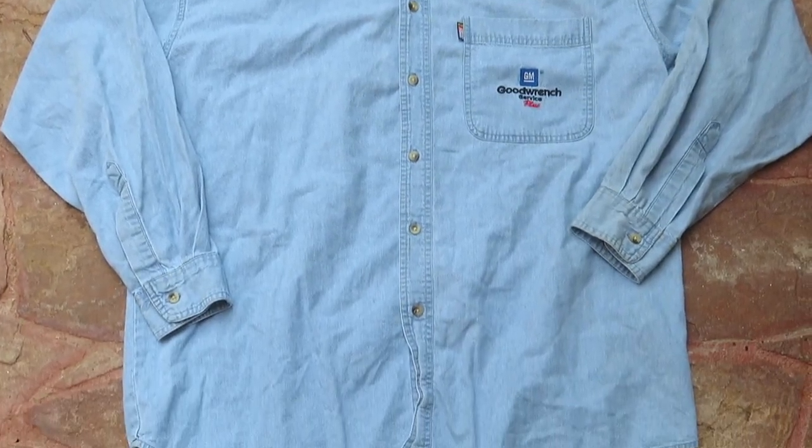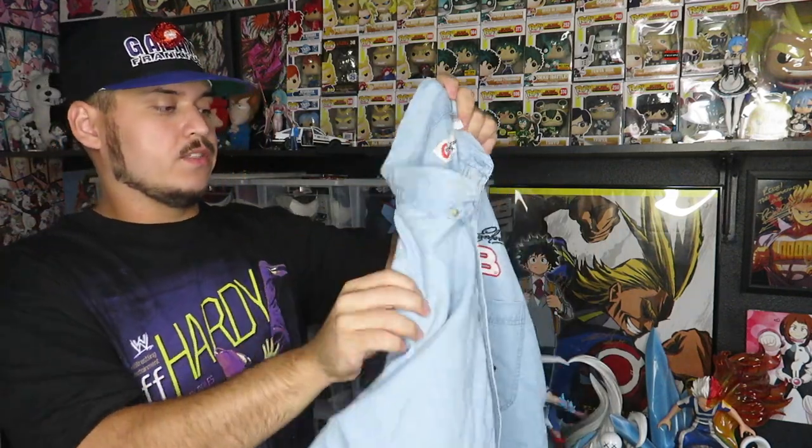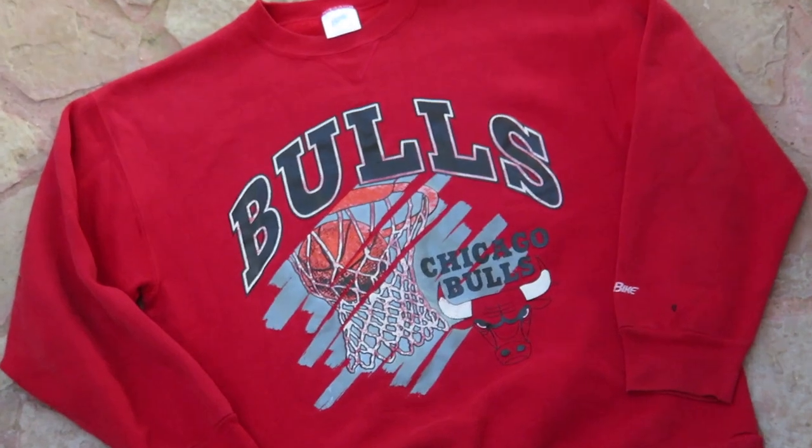Next thing picked up for two bucks is the Competitors View Dale Earnhardt denim shirt - all-over denim with Dale Earnhardt embroidered on the chest and Good Rich on the pocket. It's a size XL but looks more like a 2X. Next one I picked up is a crewneck for two bucks that's staying in my personal collection - the Chicago Bulls crewneck with Bulls spelled out on the front and a basketball graphic down the front too with the logo. It's by Bike and it's a size XL.